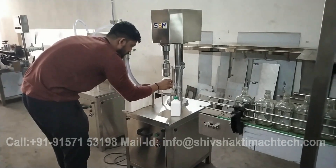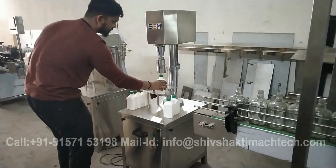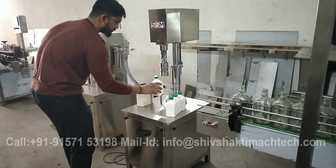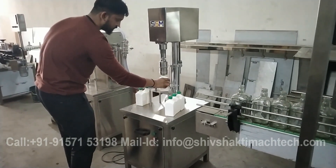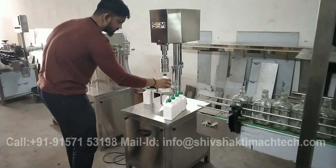With its user-friendly interface and robust construction, Shiv Shakti Mak Tech's semi-automatic liquid filling and screw capping machine ensures reliable performance and consistent results, helping businesses optimize their production processes while maintaining quality standards.